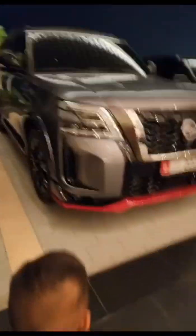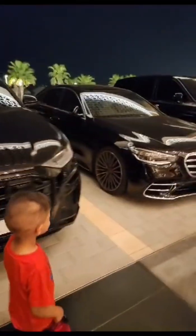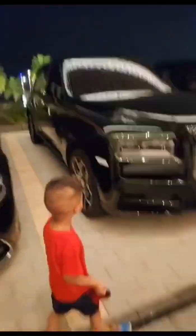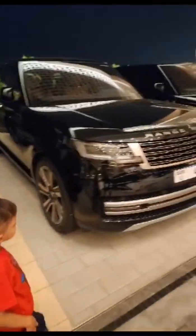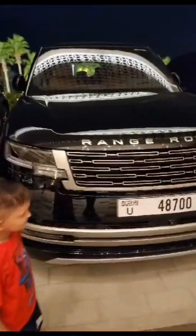Nissan. Nissan. Audi. Audi. Mercedes. Mercedes. Okay, what's next? Rolls-Royce. Rolls-Royce. Nice. What's this one? Range Rover. Range Rover. Range Rover. Okay, what's next?